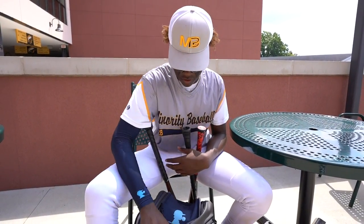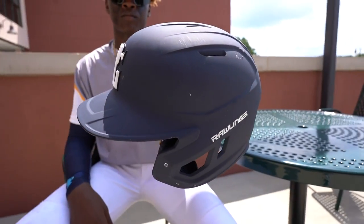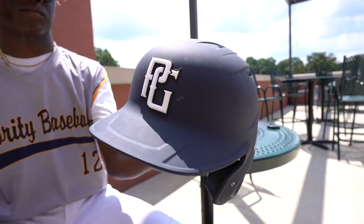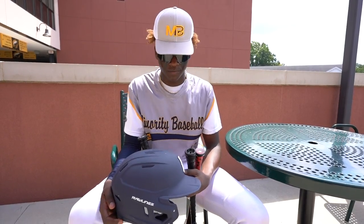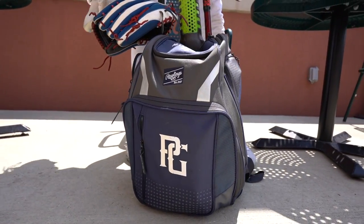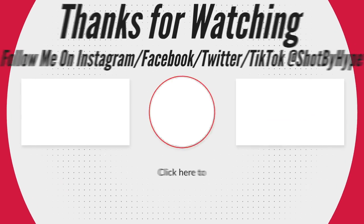Then we got my helmet. I got this from the Levin Youth Select Fest. Really comfortable, really light, and it fits on my head perfectly. That's all — that's just what's in my baseball bag.